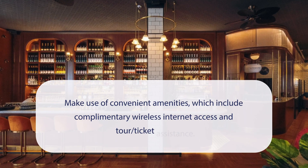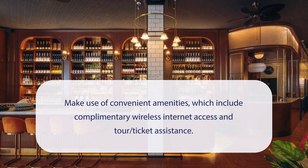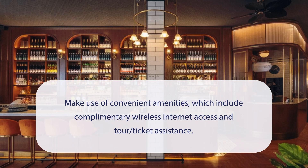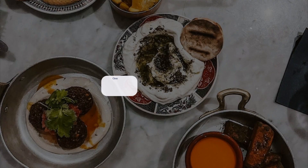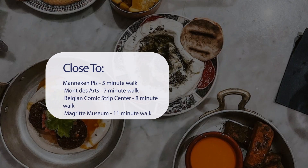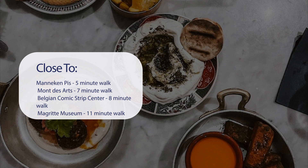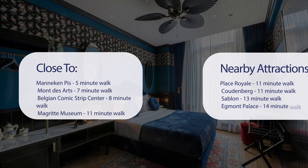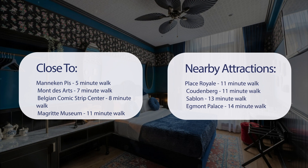At Craves, you can make use of convenient amenities, which include complimentary wireless internet access and tour ticket assistance. It has a pretty good location — it's pretty close to Mannequin Pis, a 5-minute walk; Mont des Arts, a 7-minute walk; Belgian Comic Strip Center, an 8-minute walk; and the Magritte Museum, an 11-minute walk.